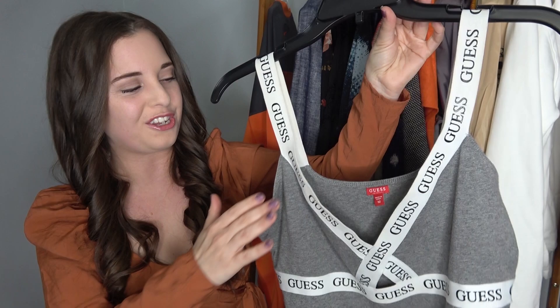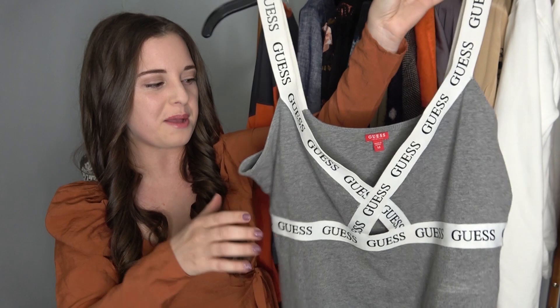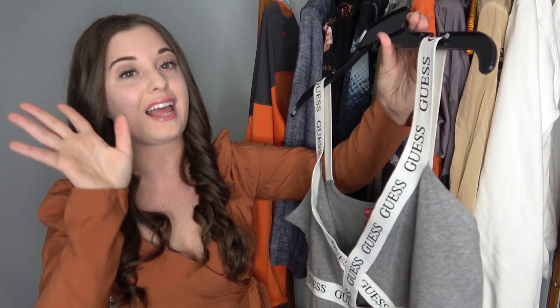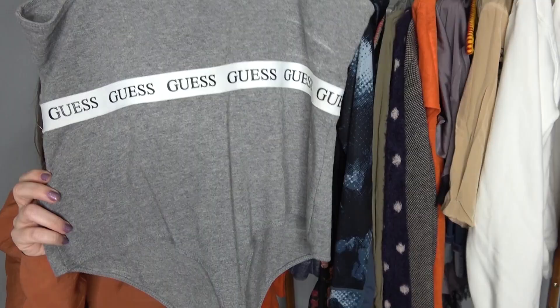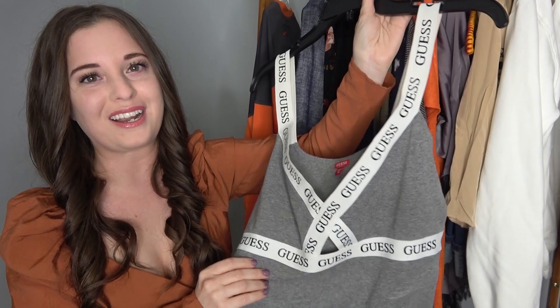This is a Guess bodysuit, size medium, but it looks a little big — if you're a size large you could probably fit this too. It has big thick Guess straps and a cutout right here. I'm really excited about it — I think I just have it up for $25. I've already had interest just from one TikTok video, so I'm sure it'll go quick.